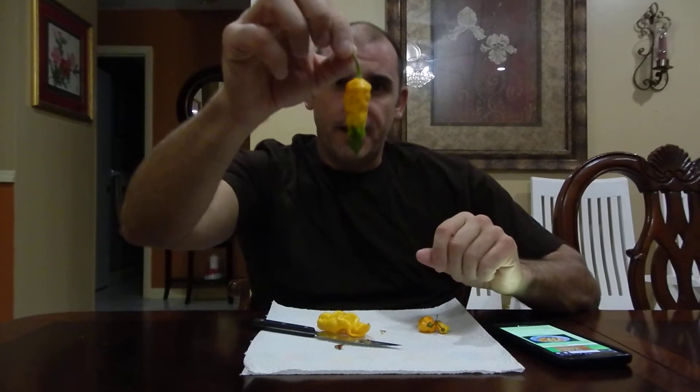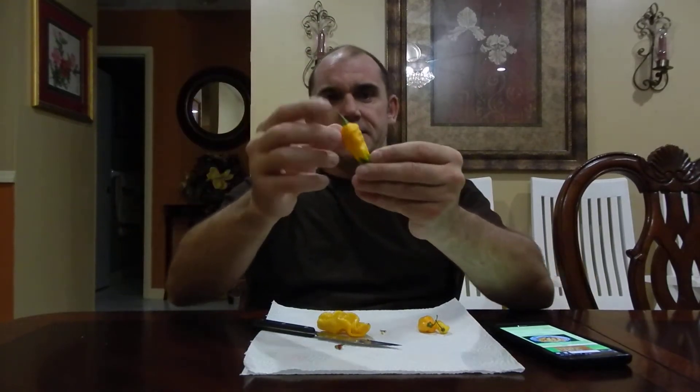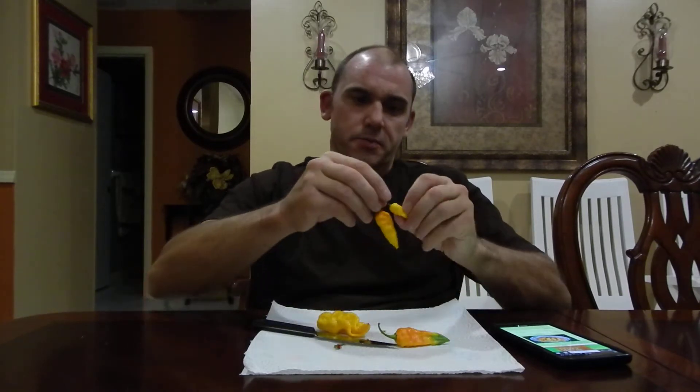Today is a yellow Bhut Jolokia. This is a big boy right there — you can see he's big. I just grabbed this up from my plant right now in the dark; it's midnight over here in Florida. You can see that — it's kind of cool how it's half orange and half yellow, and it's still getting green there. You can also see these two are also yellow Bhut Jolokias from the same plant.